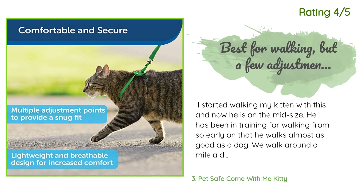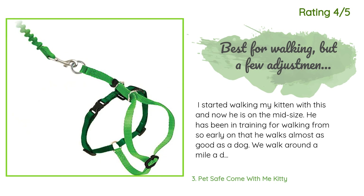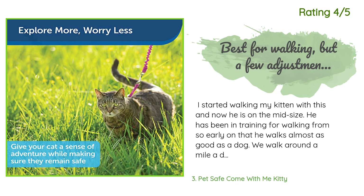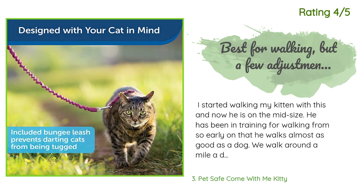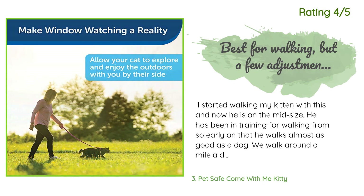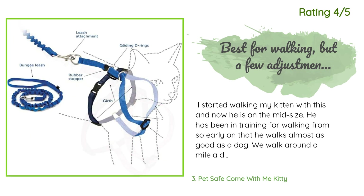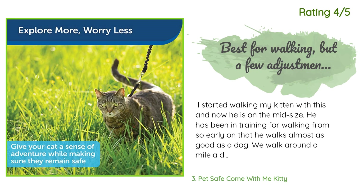Another happy customer said: 'I started walking my kitten with this and now he is on the mid-size. He has been in training for walking from so early on that he walks almost as good as a dog — we walk around a mile a day and are slowly increasing that. It is probably the best harness for walking a cat on the market. I did add a little adjustable piece to the wrist strap so I can adjust it better.'